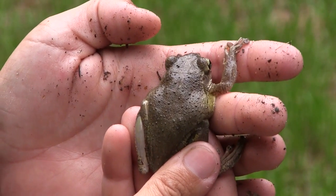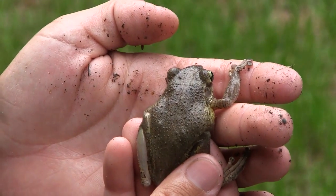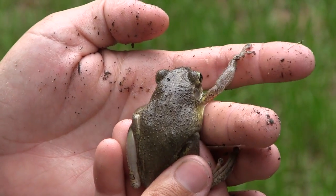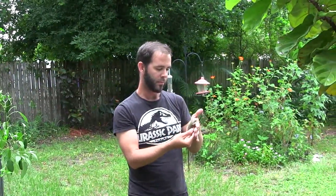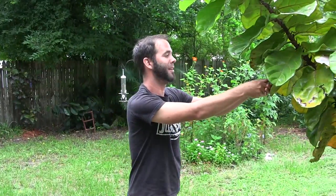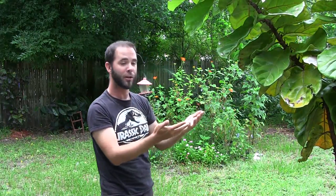I'll go ahead and pull it out now so we can get a better look. The toxic skin secretions — as you can see, this goo has already stuck on my hands. It's particularly bad if you get it on mucous membranes such as the eyes, nose, or mouth — so don't rub your eyes, pick your nose, or eat food after handling one of these frogs. I'm going to go ahead and put this frog back in the yard where I found it, and now I'm going to do exactly what anyone should do after handling something like that — I'm going to go wash my hands.